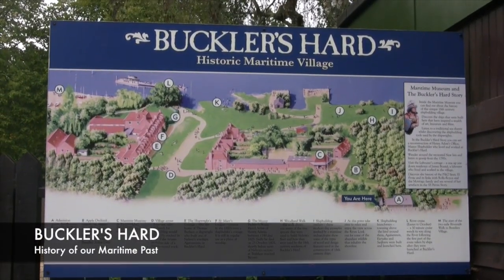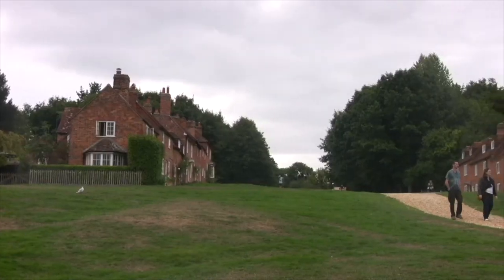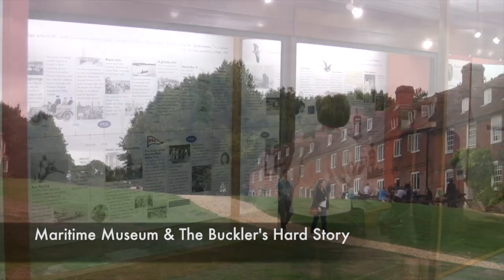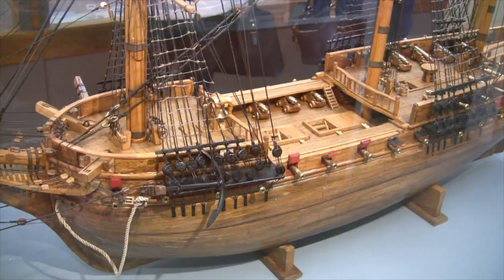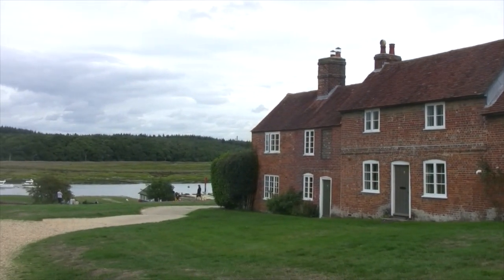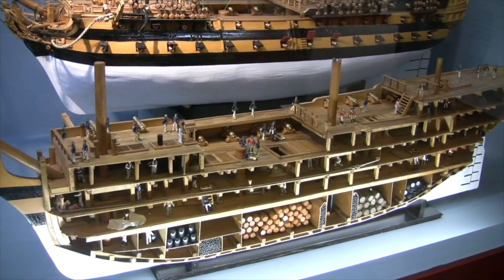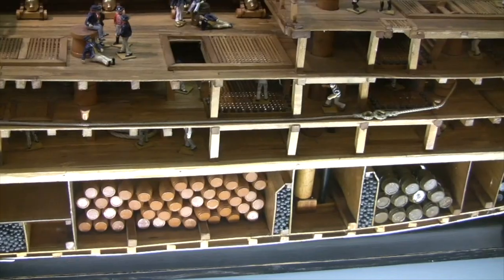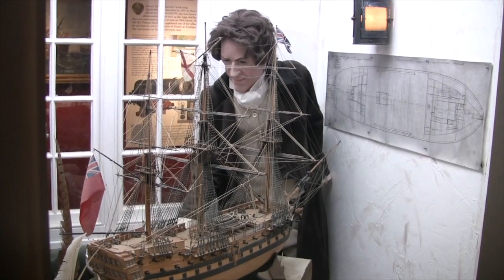Situated on the beautiful Bewley River in the heart of the New Forest, the 18th century shipbuilding village of Buckler's Hard features a maritime museum and reconstructed interiors, and the history of many ships built there. Originally founded as a free port for trading of sugar, Buckler's Hard eventually flourished as a naval shipbuilding center.